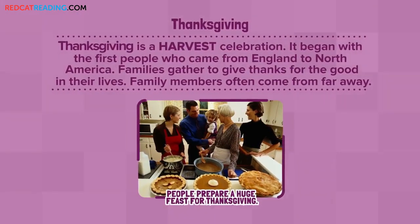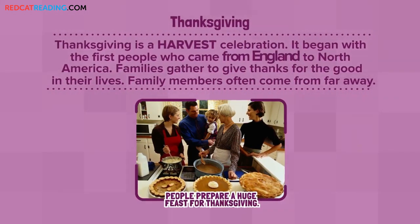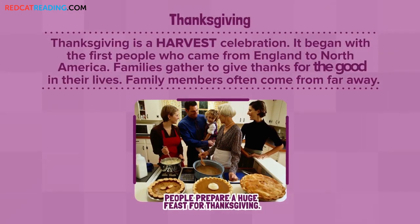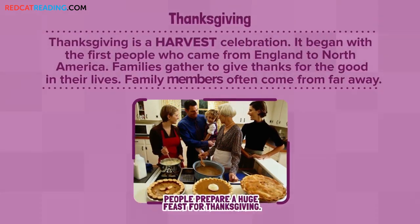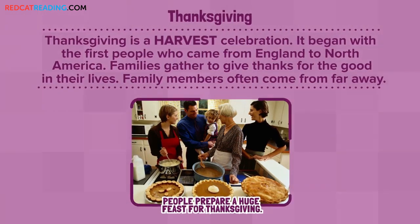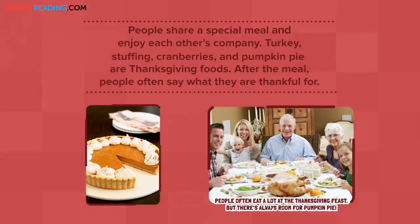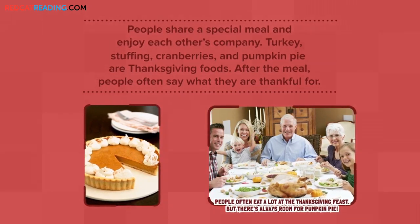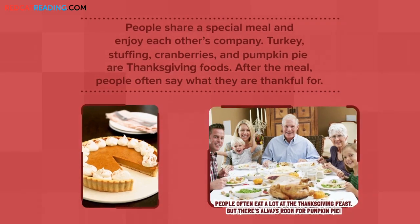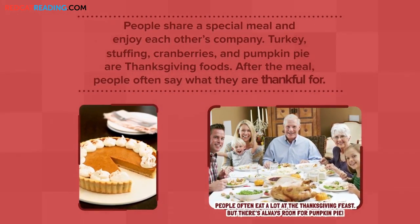Thanksgiving is a harvest celebration. It began with the first people who came from England to North America. Families gather to give thanks for the good in their lives. Family members often come from far away. People share a special meal and enjoy each other's company. Turkey, stuffing, cranberries, and pumpkin pie are Thanksgiving foods. After the meal, people often say what they are thankful for.